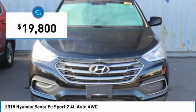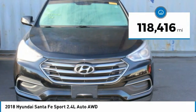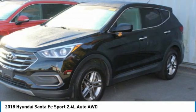And is priced below $20,000. This vehicle has less than 120,000 miles. Here are some of this vehicle's great options.